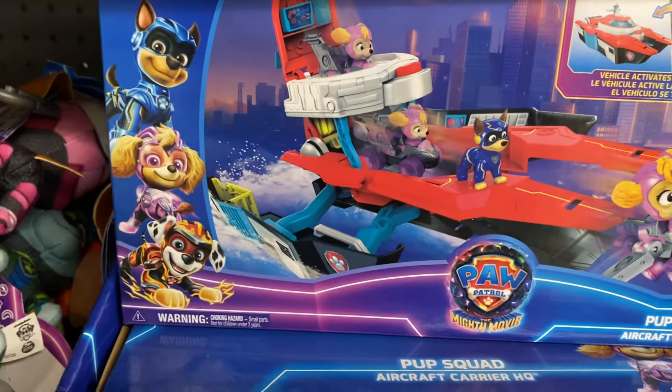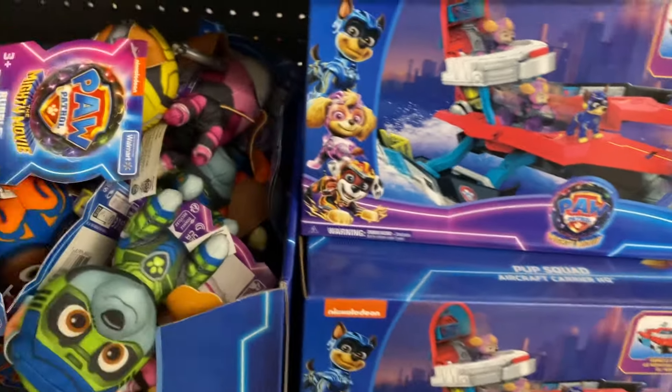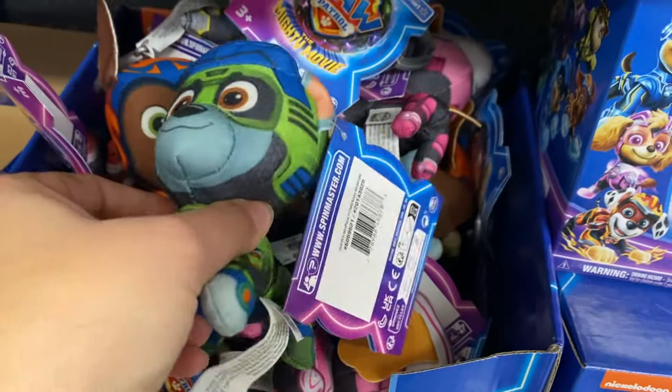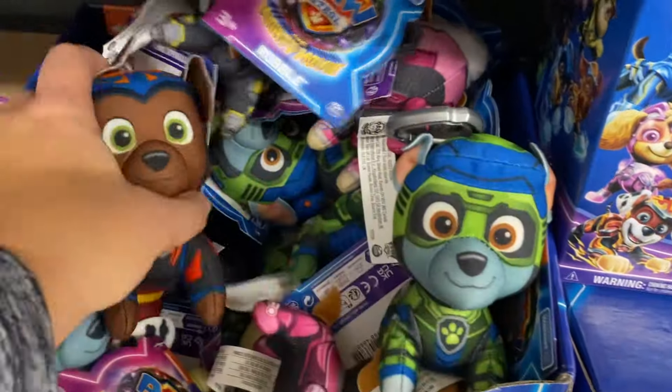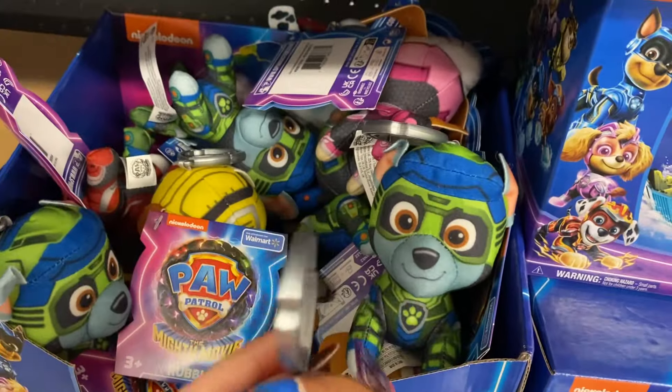Then we have the Mighty Movie Pup Squad aircraft carrier. We have the little Mighty Movie Pups — these are cute, they are so super small. These are $5. Very soft, and they have little things so they can hang.